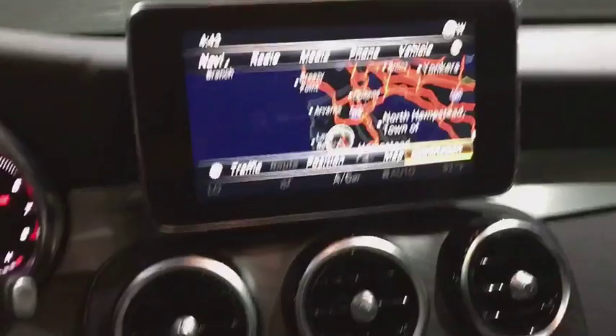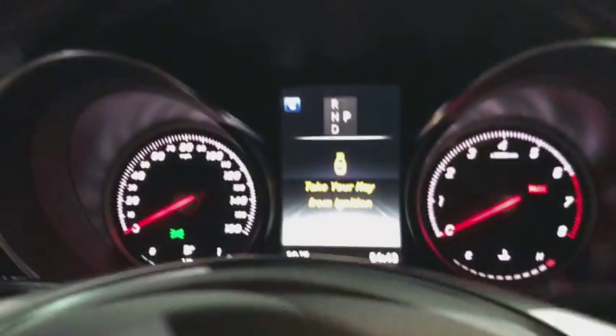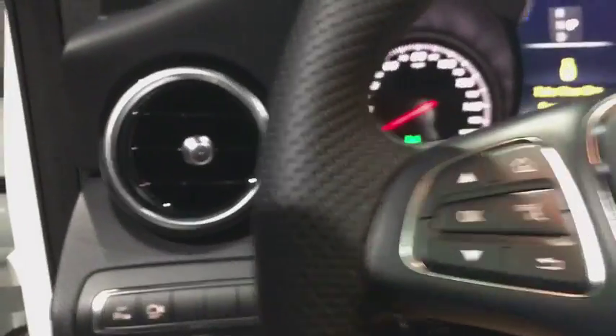Leather wrapped steering wheel, Bluetooth, adjustable steering wheel, power steering, floor mats, auto dimming rear view mirror, cruise control, four wheel disc brakes, keyless start.